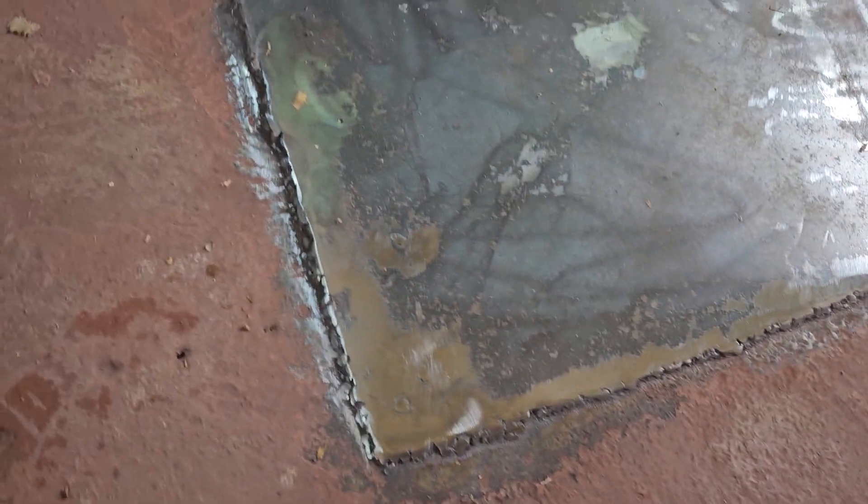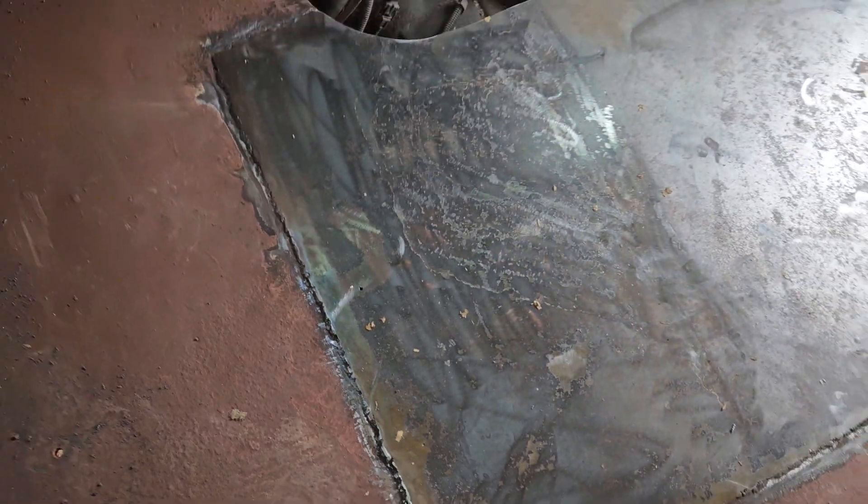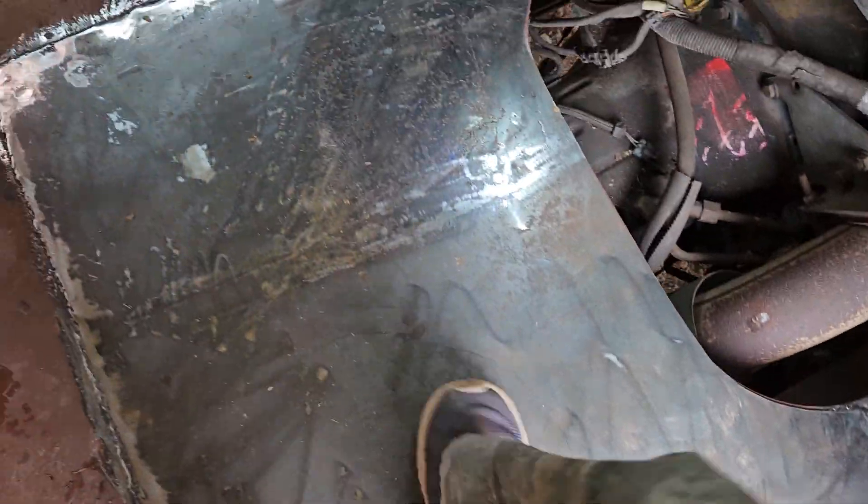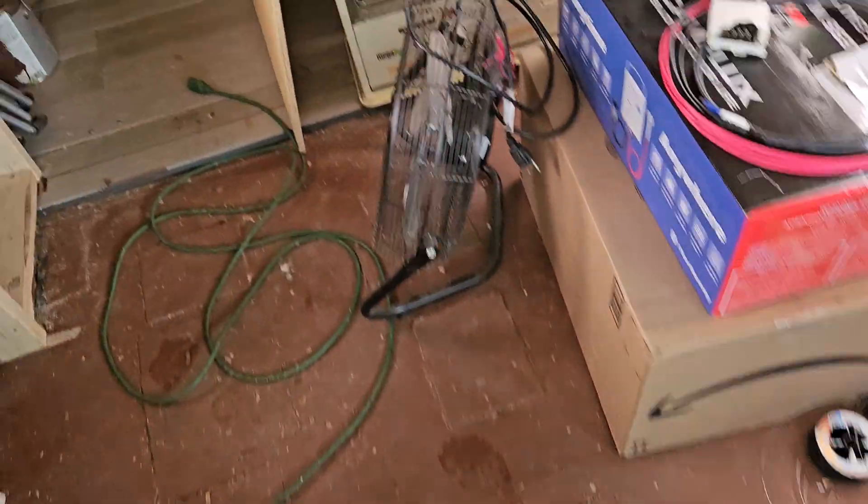But it is fully welded. It just ain't gonna go nowhere. It just looks like crap to me. Some of the welds look really good, some don't. I gotta put some paint on that tonight.